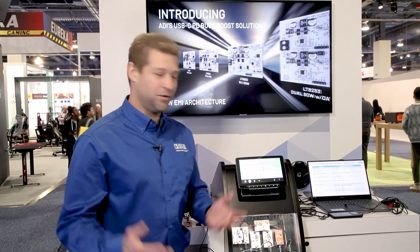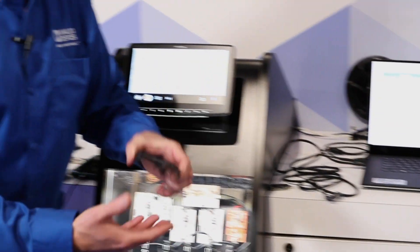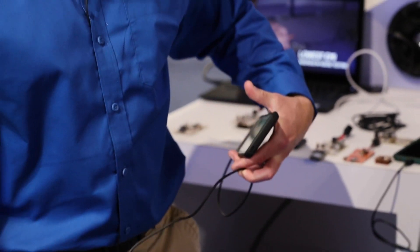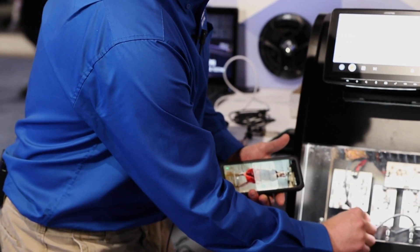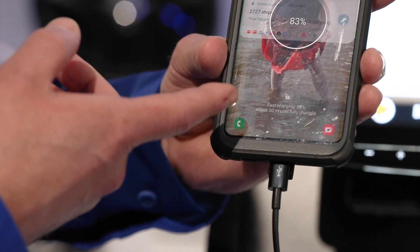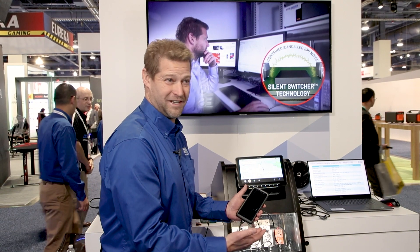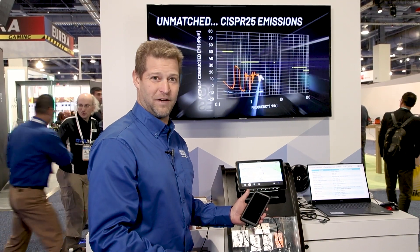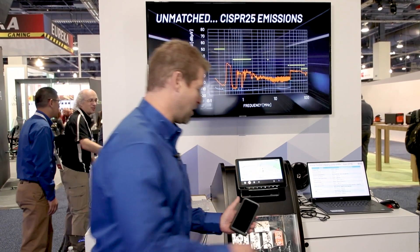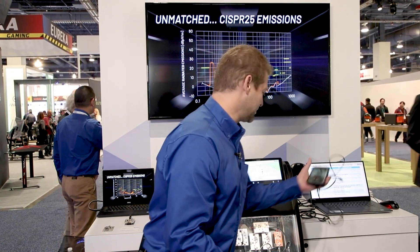Visitors to our booth can stop by and plug in their devices. Here's an Android phone that I'm going to plug in. They can charge while they're here and we can have a discussion about automotive USB-C power delivery. This Android phone says fast charging now, so customers can understand that we're giving full power to their devices — which is what they're going to want in their car, and why OEMs are going to change to Type-C power delivery in the future.